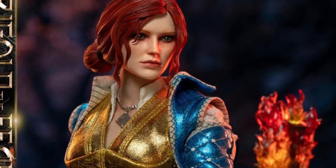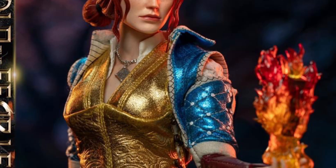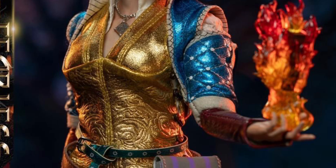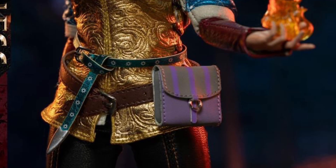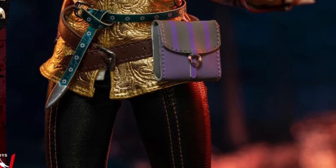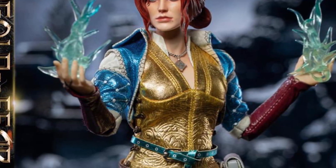Alright, so Witcher fans, we got here a 1/6 scale new action figure. It's coming to us from I Love Heroes at Twitter/X. However, this is starting to populate at a lot of shops online right now, like 1/6 Kit, 1/6 Outfitters, and a whole bunch of other places.